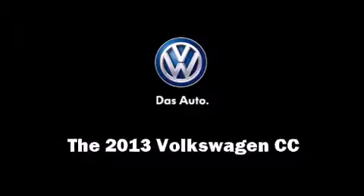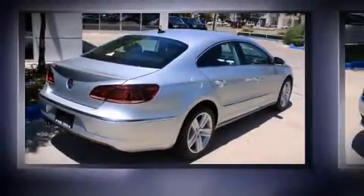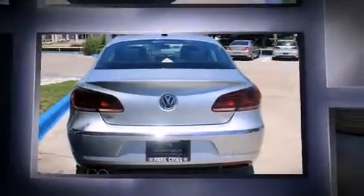Climb inside the 2013 Volkswagen CC. Under the hood, you'll find a four-cylinder engine with more than 200 horsepower, providing a smooth and predictable driving experience.